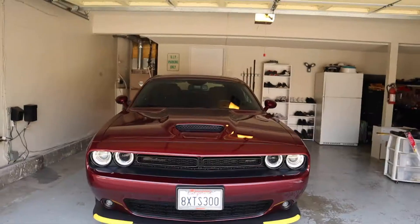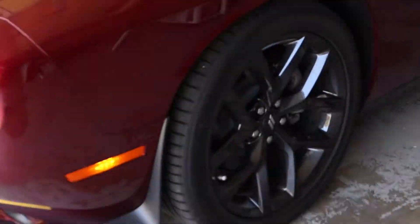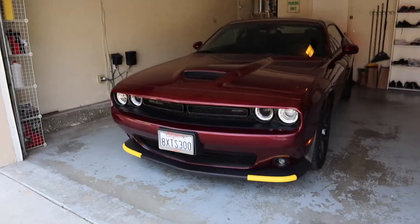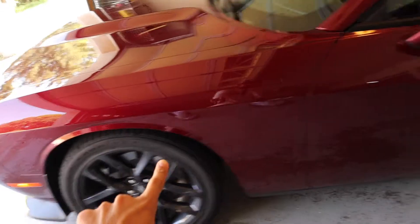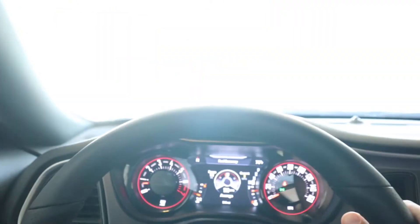Yes sir, we got a brand new 2021 Challenger GT with the blackout package. It is so dope. We got the beautiful rims, blackout fuel tank, and the performance spoiler. This car is so dope. It's an automatic with a manual mode and some nice paddle shifters. Let's bring this bad boy out into the sunlight!